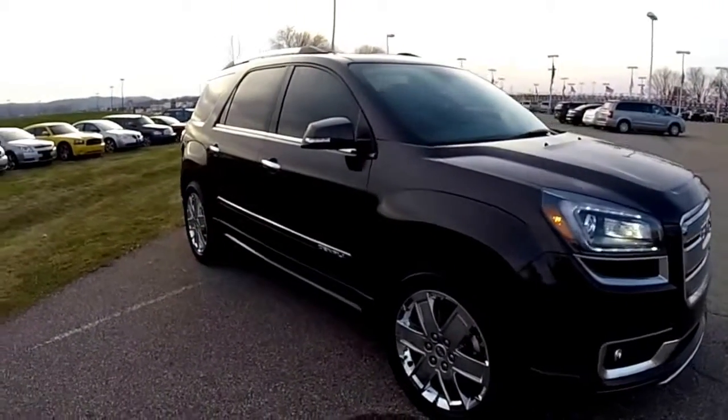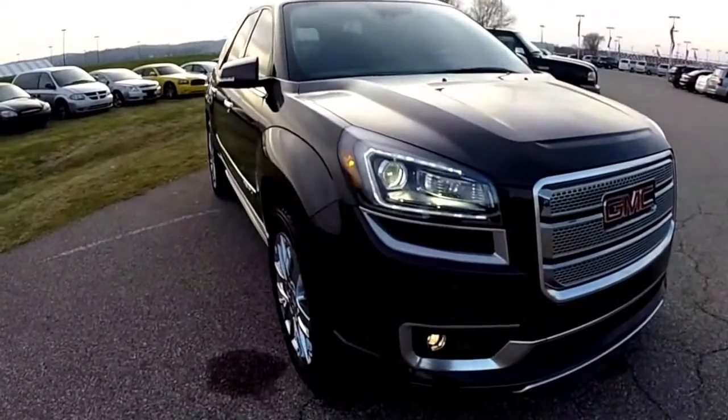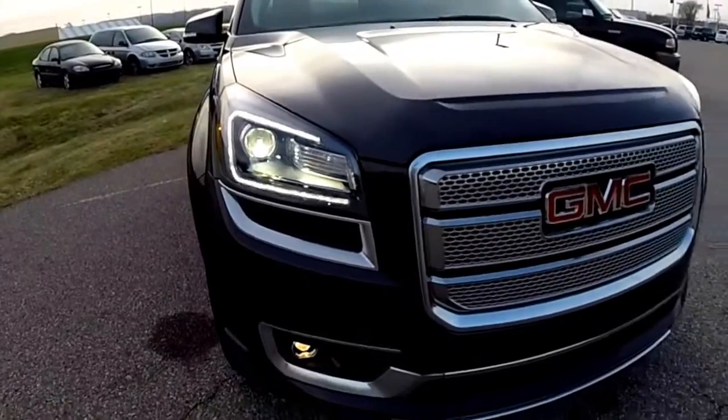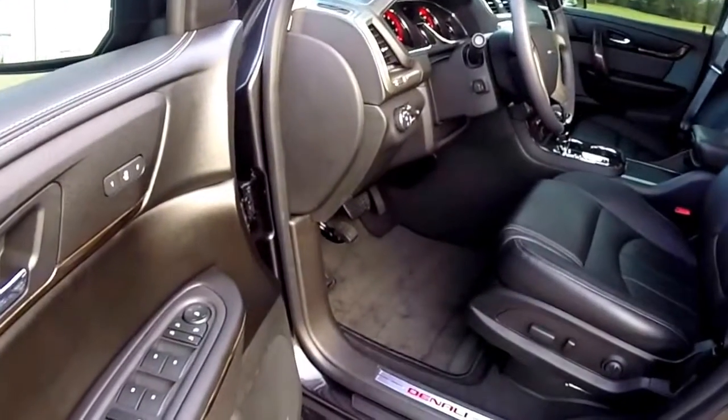It does have the panorama sunroof, remote keyless entry, and remote start. Let's take a look at the interior — as would be expected in a Denali package, it's very well equipped.